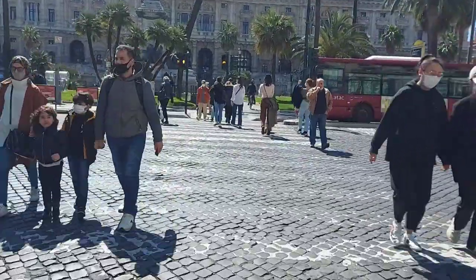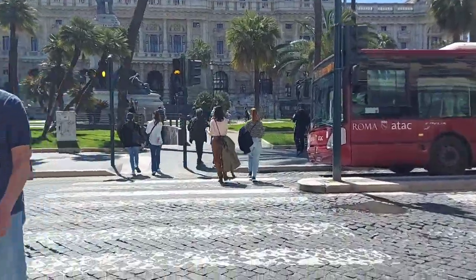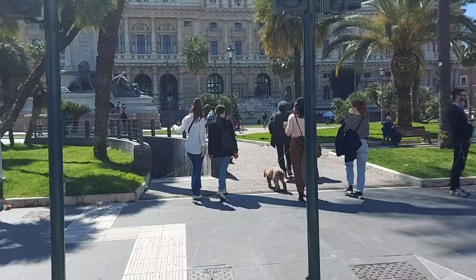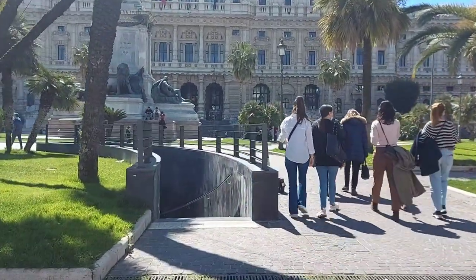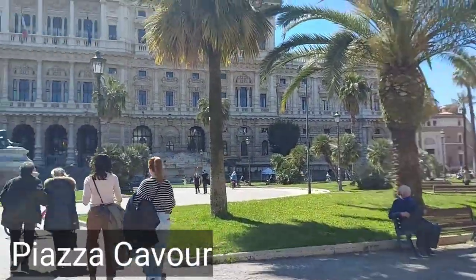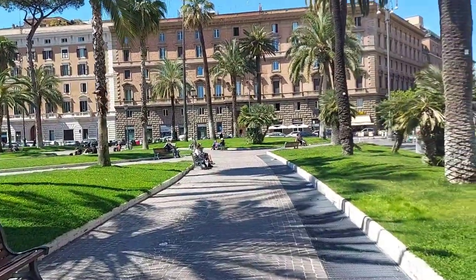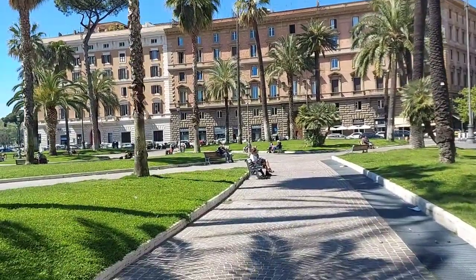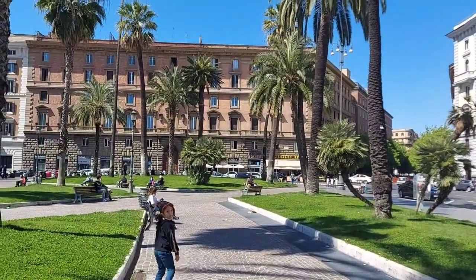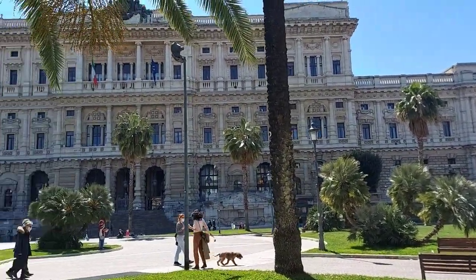Finally, we have arrived! Let's cross the street. Here we are — Piazza Cavour. Look how gorgeous it is, look how beautiful. Let's roam around here. It's very beautiful — we cannot deny that.